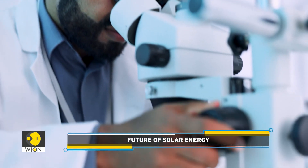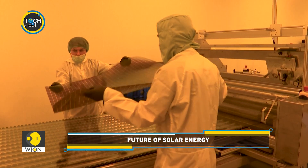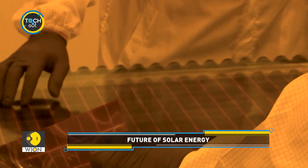Note that this new solar technology is still in the research stage. The new solar energy technology needs to be improved further before it sees the light of day.